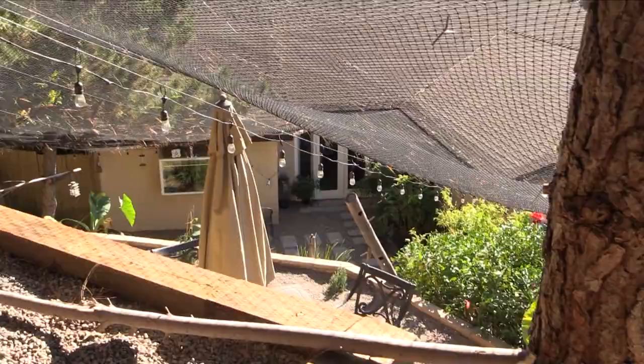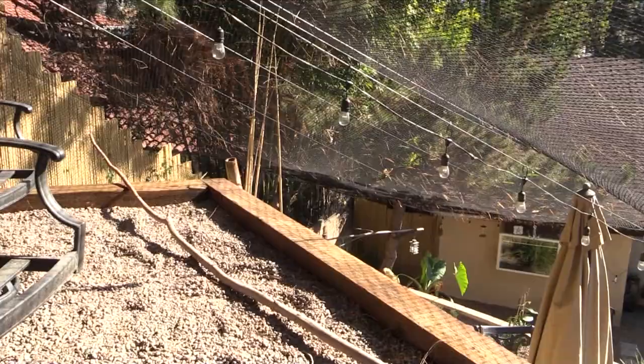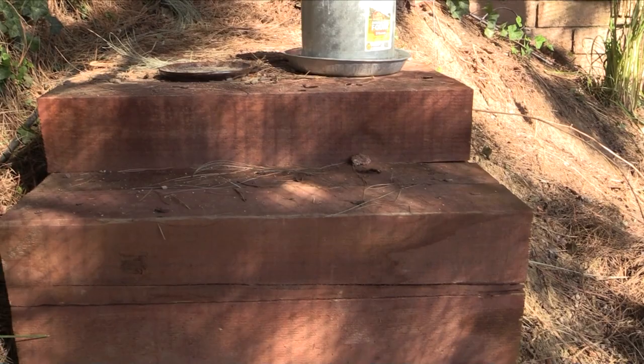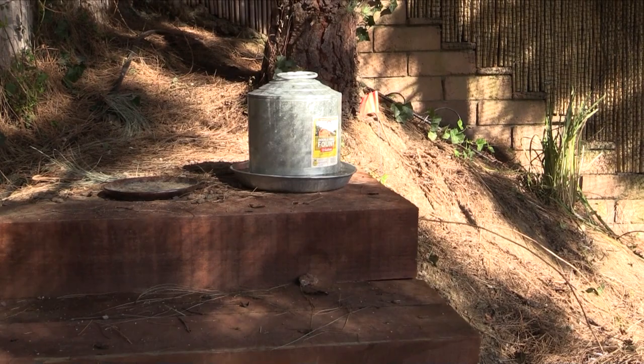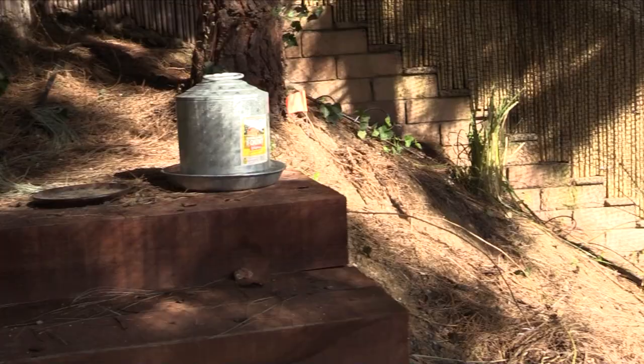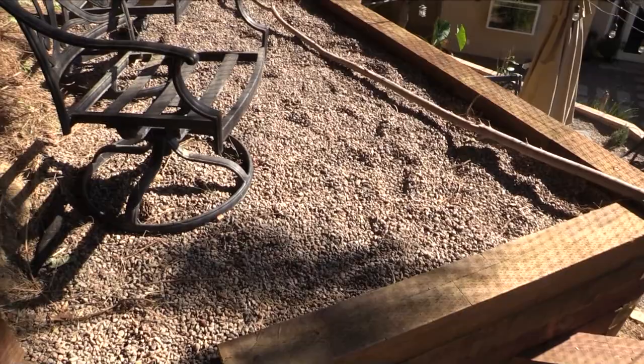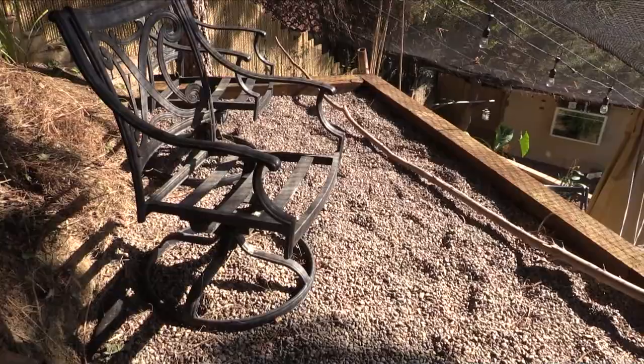I still have some work to do back here. I have a lot more plants I need to place back here. Since these pheasants don't like to go down by the house and they like to stay up here, I place their food, their water container, and their bowl for their feed up here. We created a sitting area up here for the two of them.